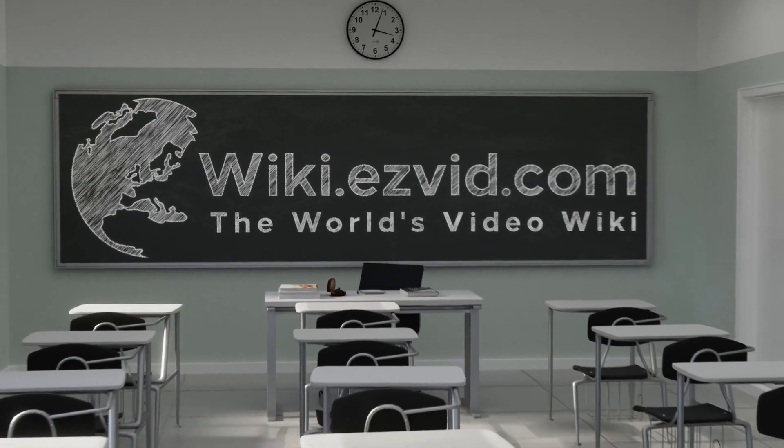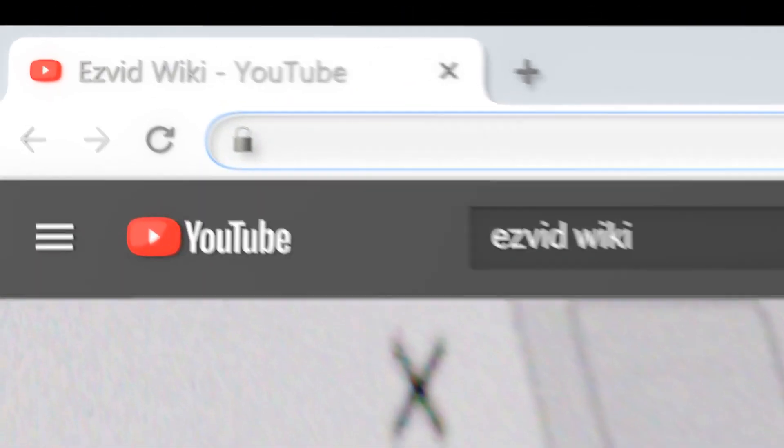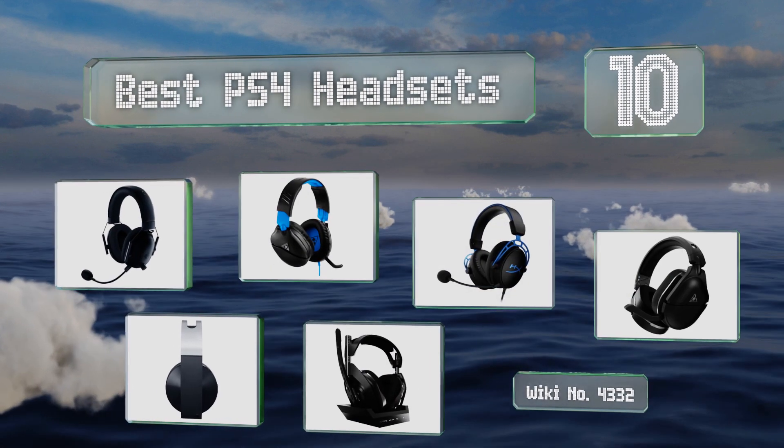wiki.easyvid.com. Search EasyVid Wiki before you decide. EasyVid presents the 10 best PS4 headsets. Let's get started with the list.